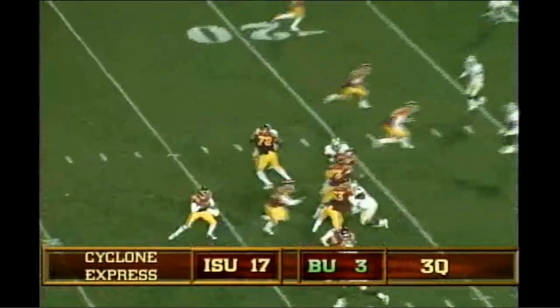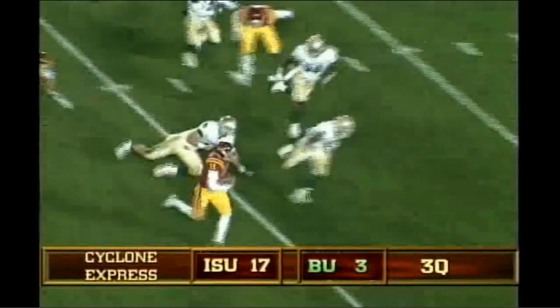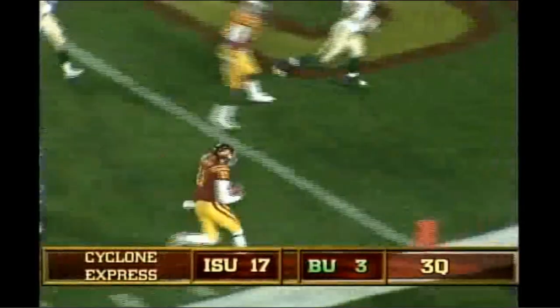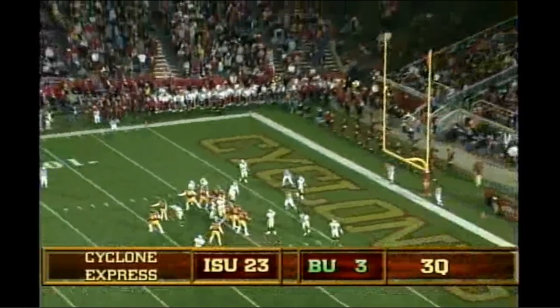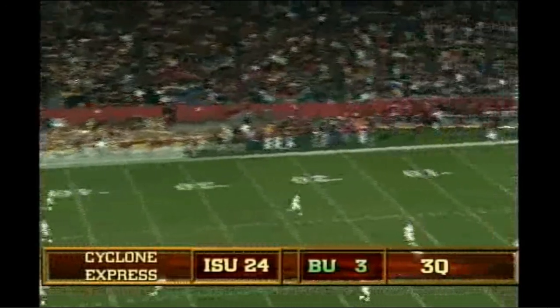Schwartz. And Tiller on a quarterback draw, off the right side, 20 to the outside, 15, 10. Tiller will take it in. And the kick on the way. Mahoney kicks it off, short end over end kick, it will be taken at the 13-yard line.